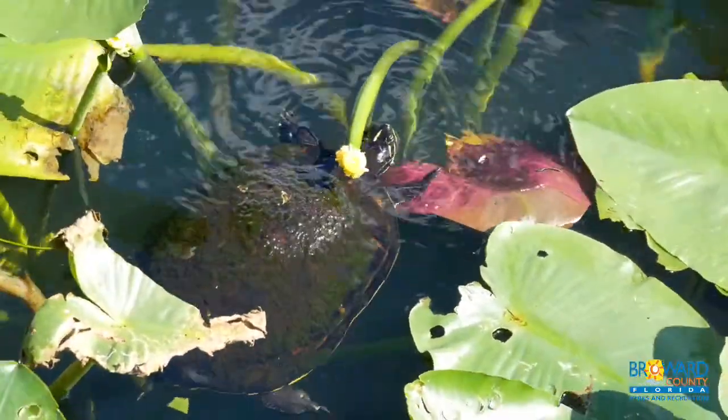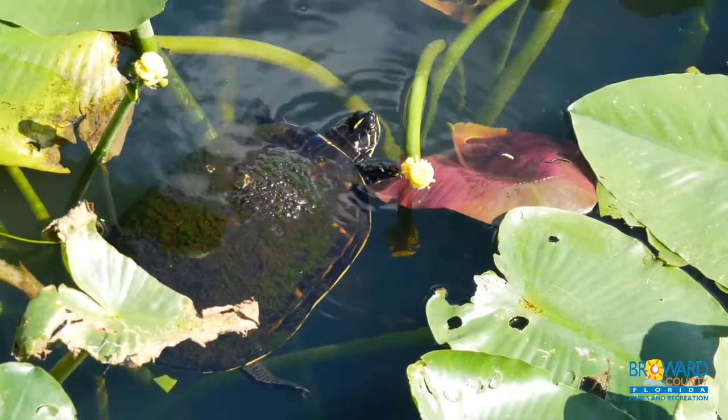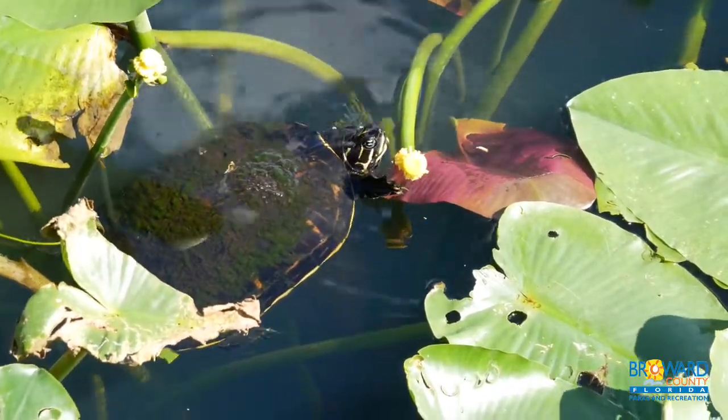As juveniles, birds, raccoons, alligators, and frogs prey upon the turtle. Red ants have also been known to consume the turtle eggs.